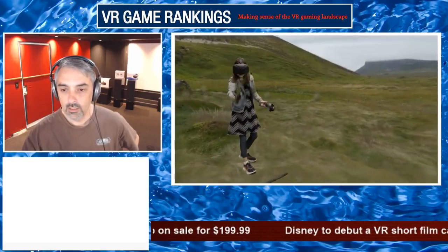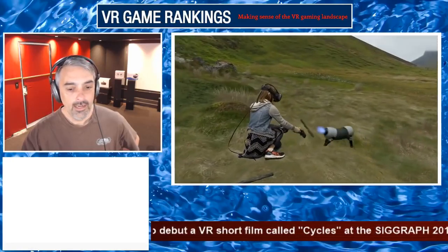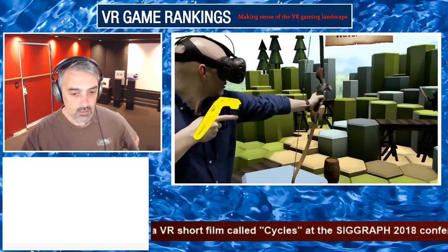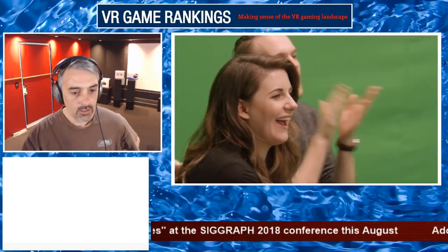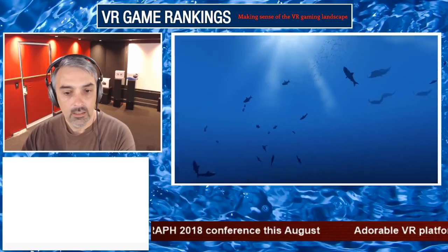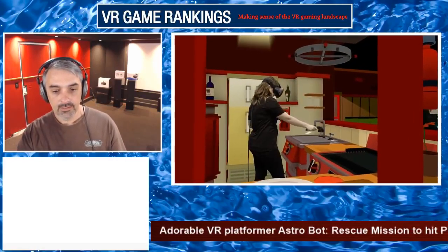Hello everybody, this is Anthony with VR Game Rankings YouTube channel and this is the Daily Vlog Live. It is 8:01 PM Pacific time, a little bit late. Let me go ahead and copy my pop-out chat. Hopefully when chat gets going we will have you guys in there.